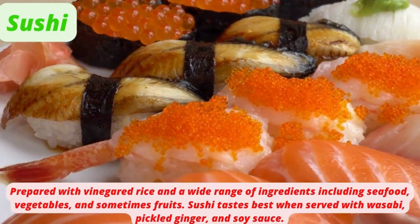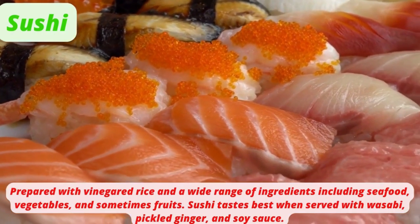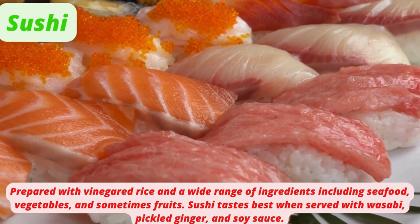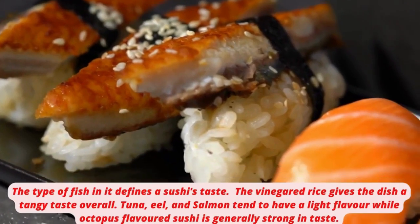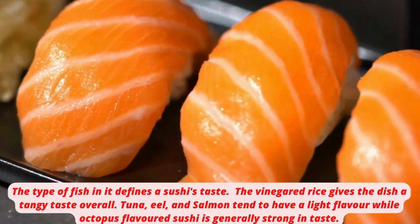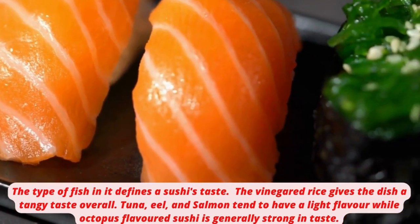Sushi is prepared with vinegared rice and a wide range of ingredients including seafood, vegetables, and sometimes fruits. Sushi tastes best when served with wasabi, pickled ginger, and soy sauce. The type of fish in it defines a sushi's taste. The vinegared rice gives the dish a tangy taste overall. Tuna, eel, and salmon tend to have a light flavor.